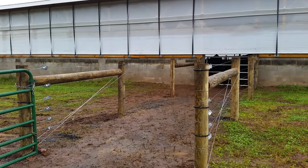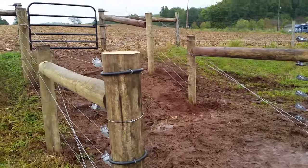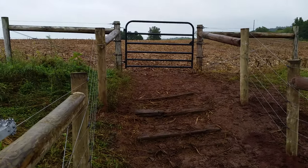Here is a shot of our walkway from the barn up to the pasture. We did make it wide enough that we could get some equipment in here, and we have the fencing to go up to the pasture.